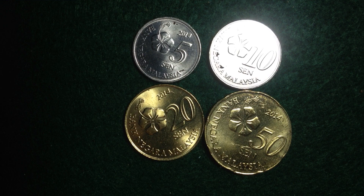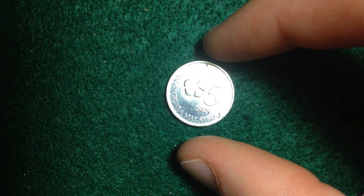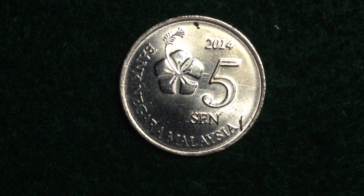But if you want to think of something more optimistic, we can look at these coins right here. These coins all have a mint mark of 2014. We have the 5, 10, 20, and 50 sen coins of Malaysia, and we're going to get into the details. It's easier based on the lighting to look at these one at a time, so that's what we're going to do.